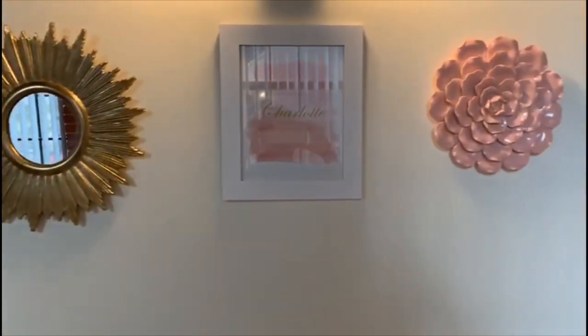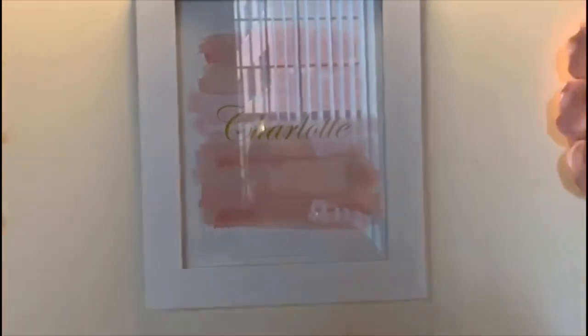This here is from the Dollar Spot. Everything I use for her wall collage is from Target, and this is also from an Etsy shop.